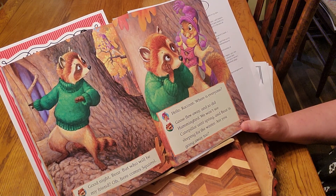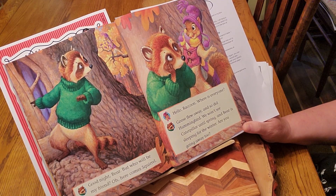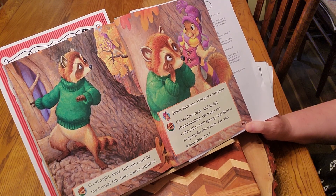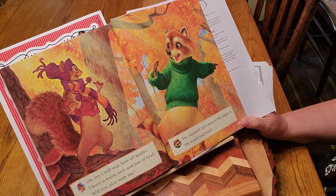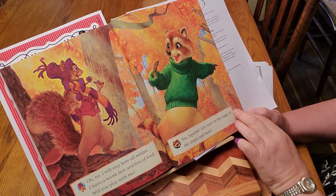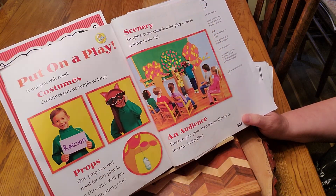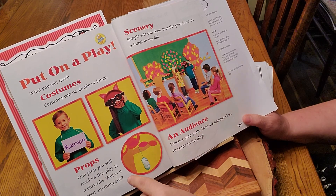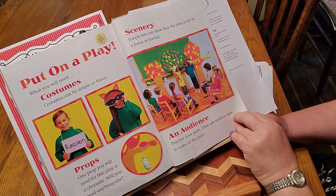Raccoon says, "Good night, Bear. But who will be my friend? Oh, here comes Squirrel." "Hello, Raccoon, where is everyone?" "Goose flew away and so did Hummingbird. We won't see Caterpillar until spring and Bear is sleeping for the winter. Are you going away too?" "Oh no, I will stay here all winter. I have a warm nest and lots of food. Will you play with me?" "Yes, Squirrel, let's race to the edge of the forest and back." They're two happy mammals right now — Squirrel and Raccoon. Here's a way you could put on a play at home with costumes, props, and an audience like your mom and dad.